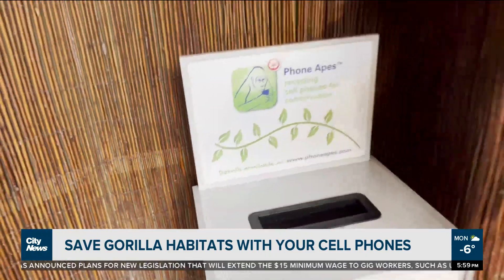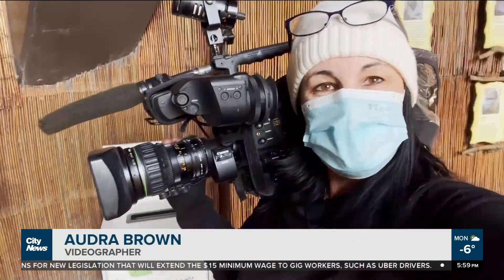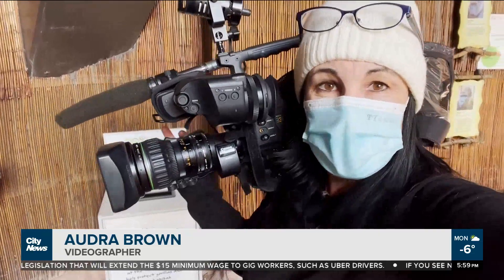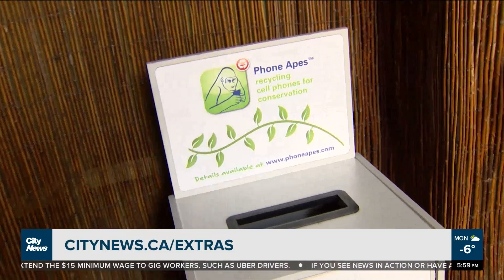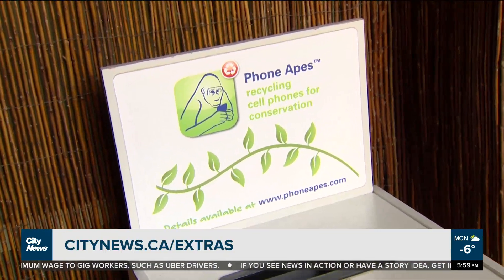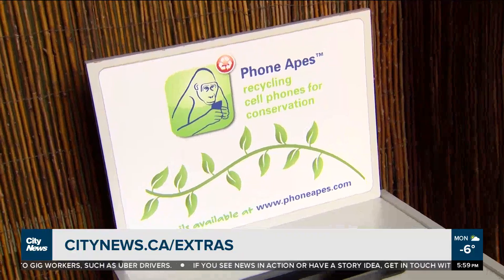There are three drop-off locations here at the zoo, but there are also ones right across the city. To find out all of the locations and more information about the program, you can go to our website, citynews.ca/extras. At the Toronto Zoo, Audra Brown, City News.